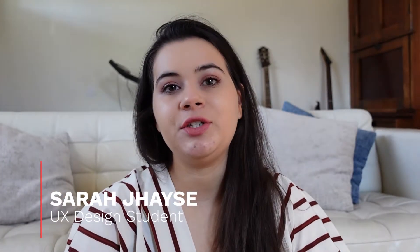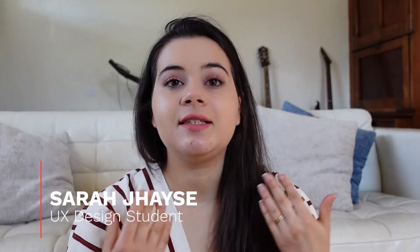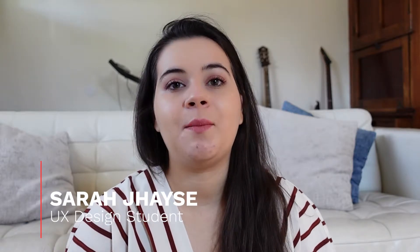Hi, I'm Sarah. Welcome to my channel. Recently, I started to share with you guys my learning journey through the Google UX Design Certificate Program. For those who don't know, Google recently released a series of certificate programs in the technology field, and the UX design is one of them. This certificate program was made for those people who want to learn the skills they need to become a UX designer.